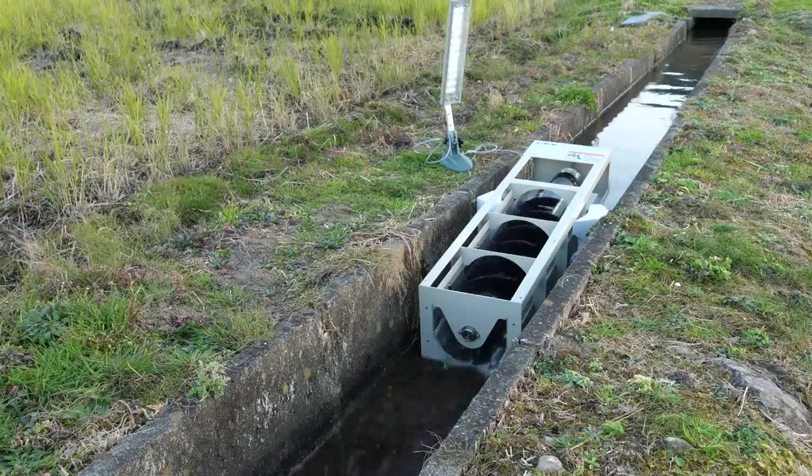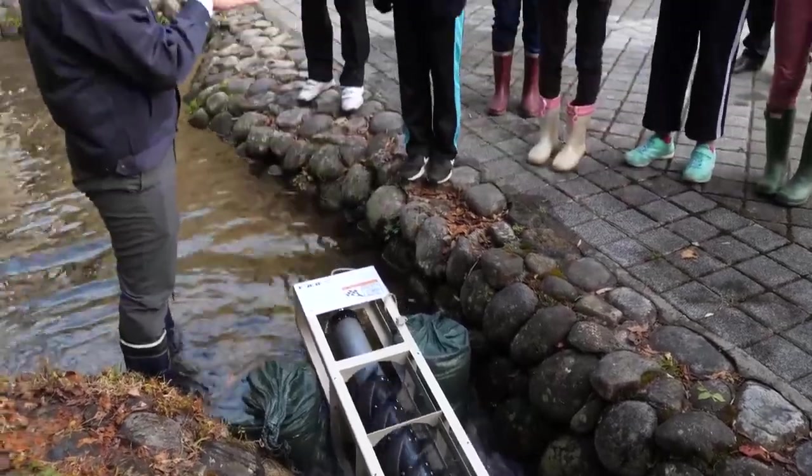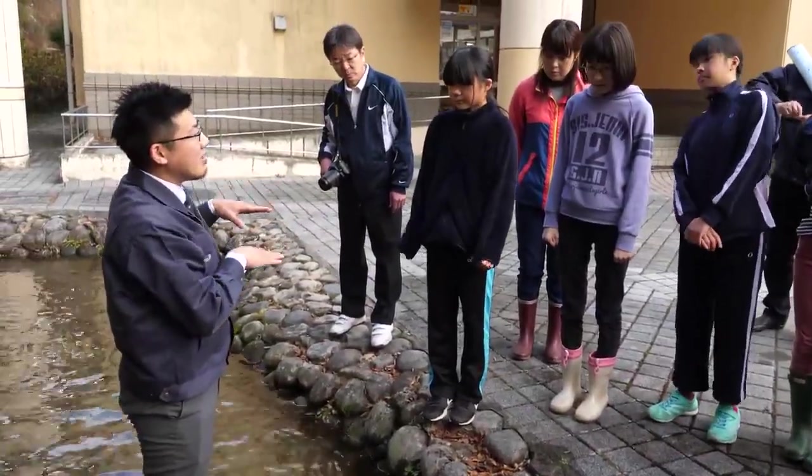An ultra-small generator that could provide environmentally friendly electricity for any place on earth where there's even a slight flow of water.